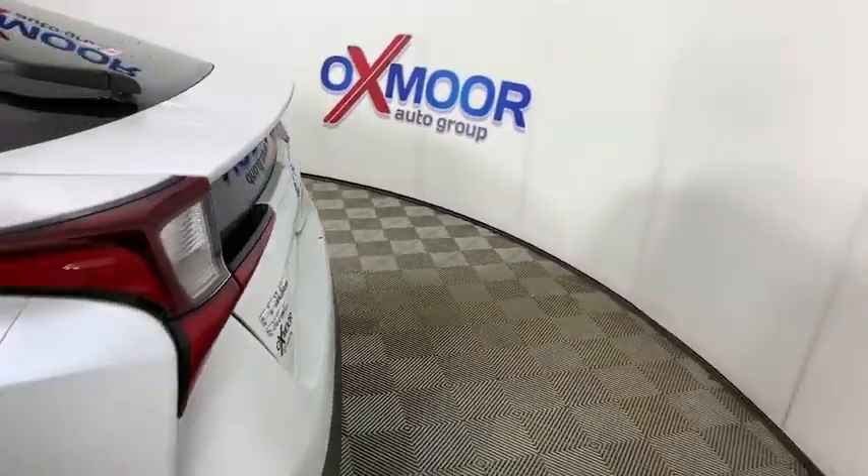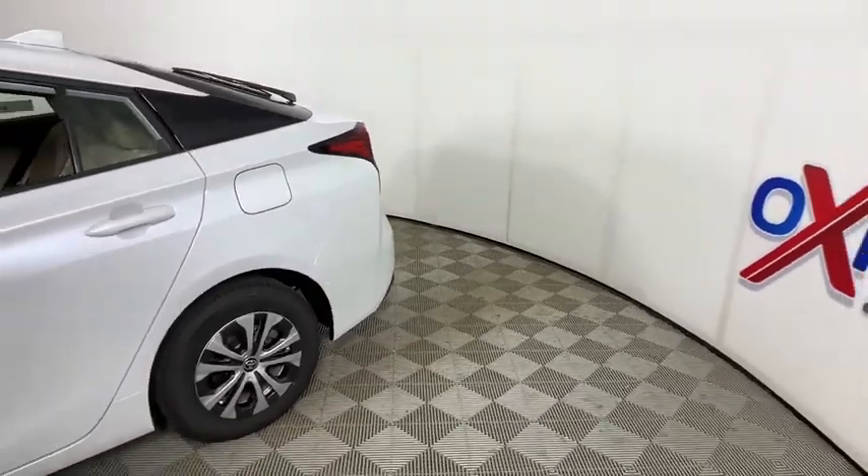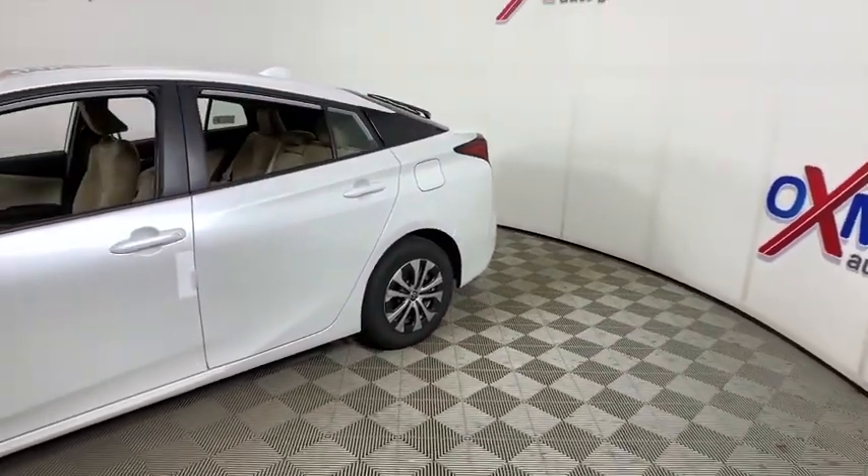Looking for the right vehicle? Check out the 2021 Toyota Prius. Prius offers harmony between man, nature, and machine.